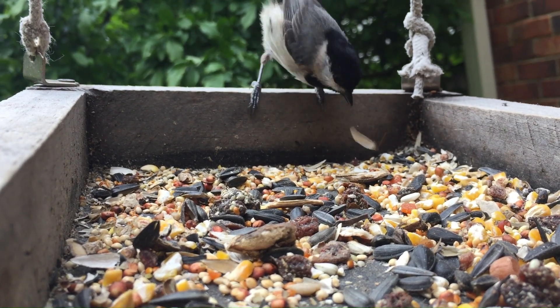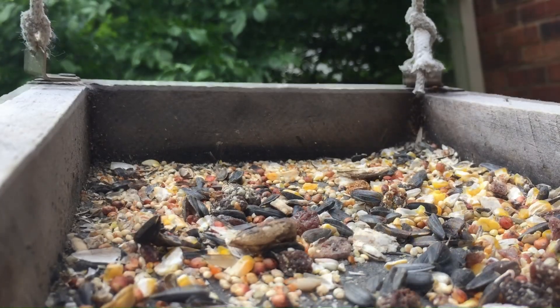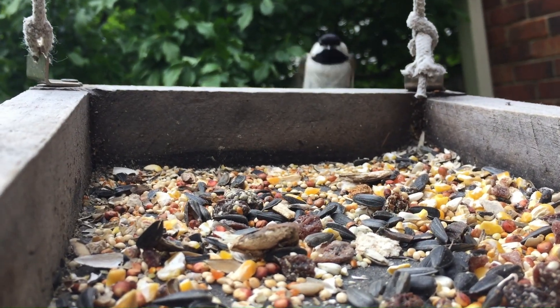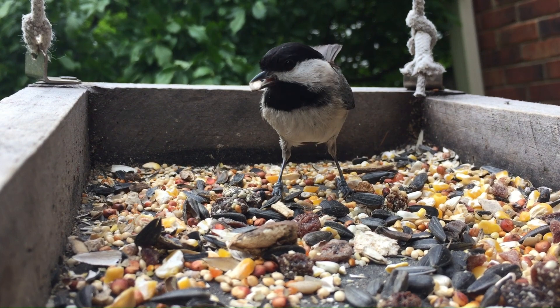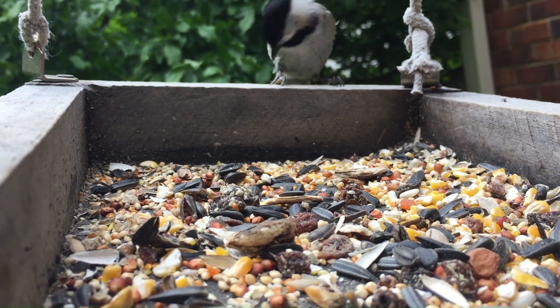So how do you attract chickadees? Putting up a feeder with their favorite seeds somewhere may be enough. Though it may take a little time for chickadees to find your new feeders, but once they do, they'll stay around and come back time and time again.